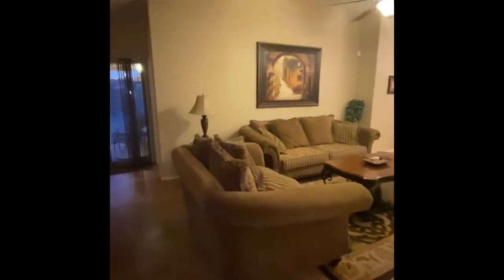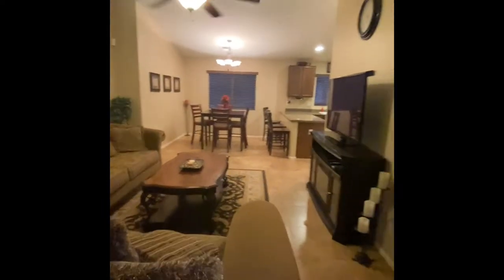To the left of the living room is the master. To the right, let's go through — we've got a closet here, and then we go into a den.